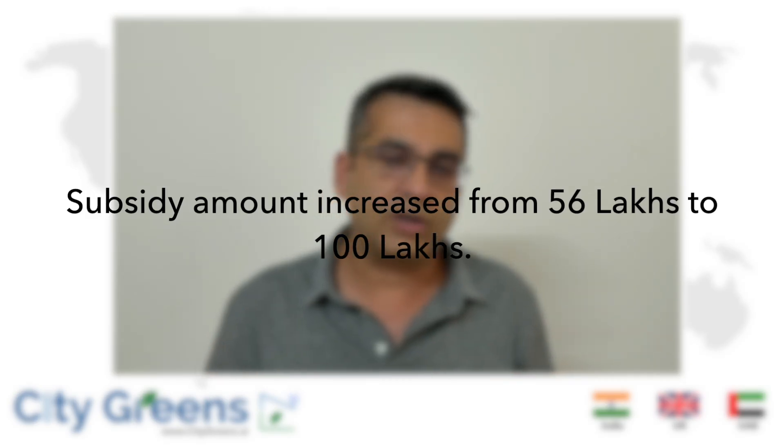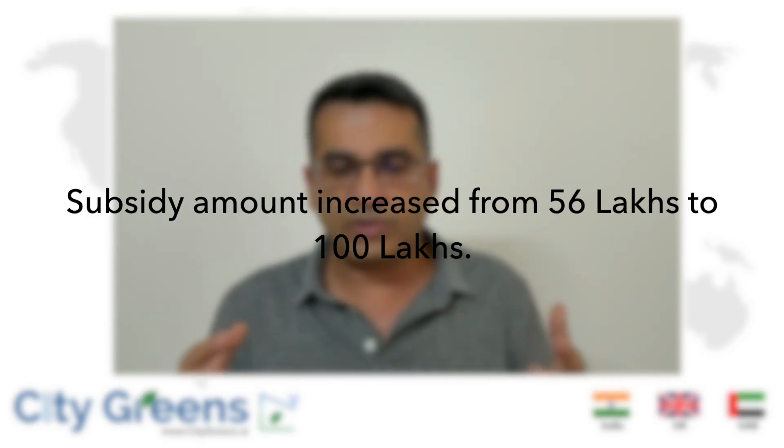The first and very positive change is that earlier you could get a maximum subsidy cap of 56 lakhs. Now that cap has been increased from 56 lakhs to 1 crore — almost double. If you had applied pre-January 1st 2025, the maximum was 56 lakhs, but now the government understands you need support and is willing to give up to 1 crore per family for projects which come under the subsidy scheme.